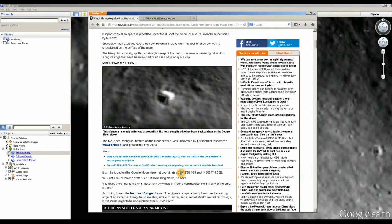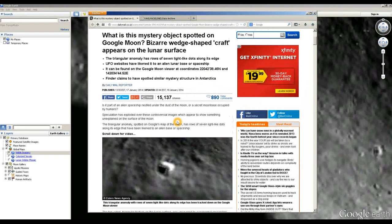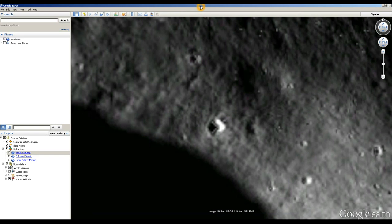The coordinates are supposed to be 22 degrees, 42 minutes, 38.46 seconds north, but they completely left off the degrees and the symbol for seconds, and ran it all together into a nonsensical bunch of gibberish. But in any case, I've located the crater despite that, and we're going to take a look at it here in Google Moon and find out what's really going on. Is it an alien lunar base, an alien spaceship, some sort of structure — what is it?